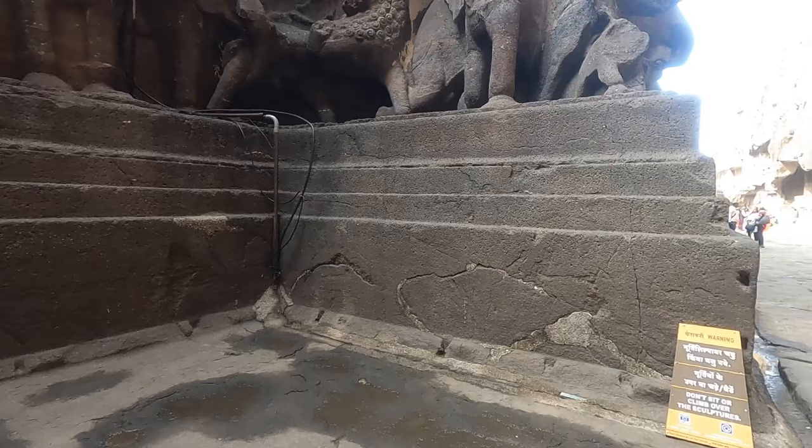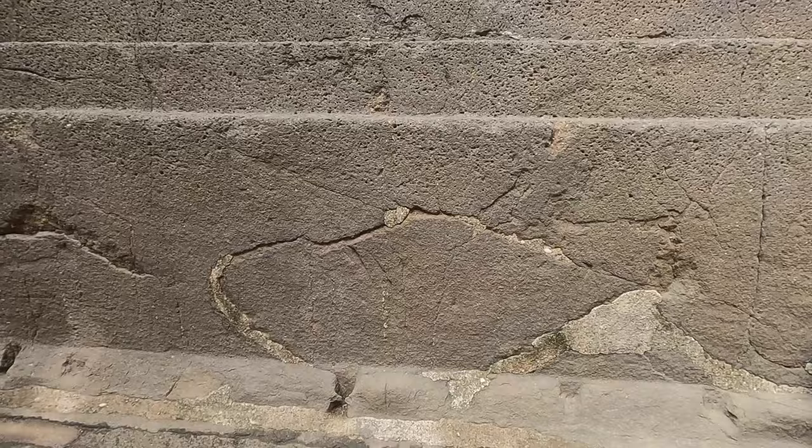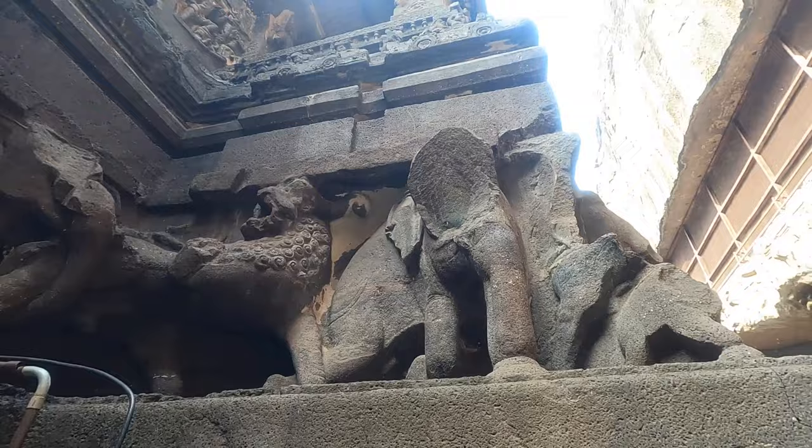I'm looking at this and I can't see any remnants of block work — I just can't see it. All I can see are cracks, which are in a natural formation — random lines — but no remnants of block work. Unless it has been poured in sections — that's the only thing I can think of at this moment in time.